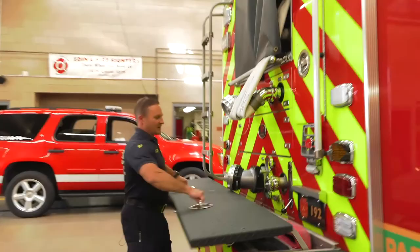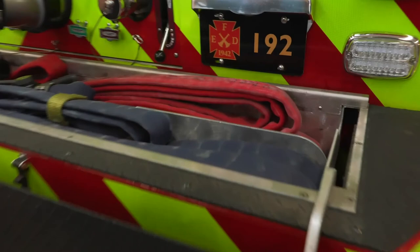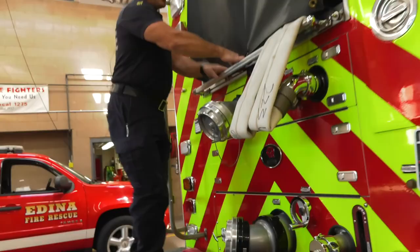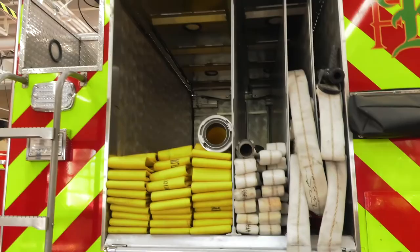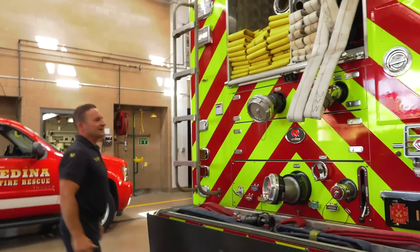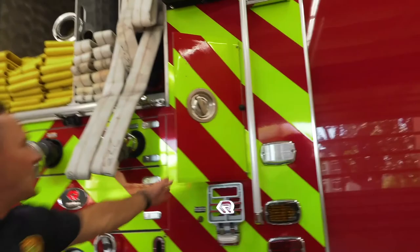If you come back here to the back of the truck, this is where all of our fire hose comes from. We've got a tray of hose back here, and if you look up top we've got a lot more fire hose that we can use to go a long way and spray a lot of water on the fire if we need to.